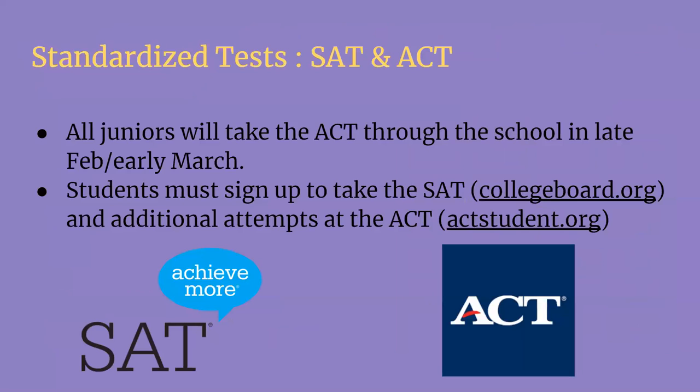Let's talk standardized tests — SAT and ACT. These tests are usually required when you are applying to college. Things are a little different this year for seniors and we don't know what that's going to look like for you. The ACT is given at Holly Springs High School to all juniors in February — sometimes the end of February, sometimes the beginning of March. This is a good thing because you don't have to sign up for the ACT, you don't have to pay for it, and the school provides it for you. This is an actual ACT you can use when applying to college, so make sure you start studying and take it very seriously.